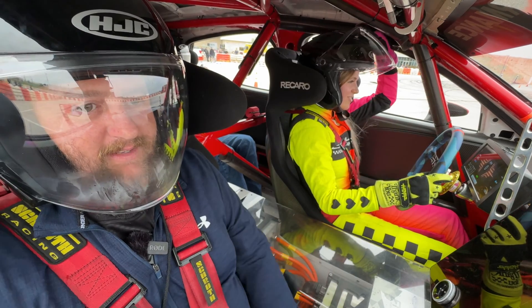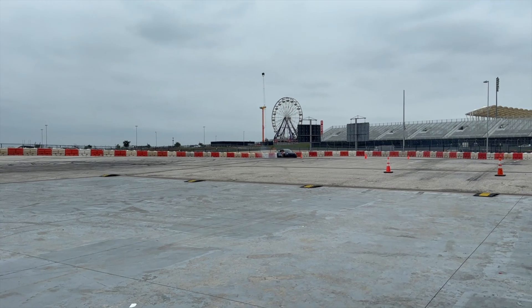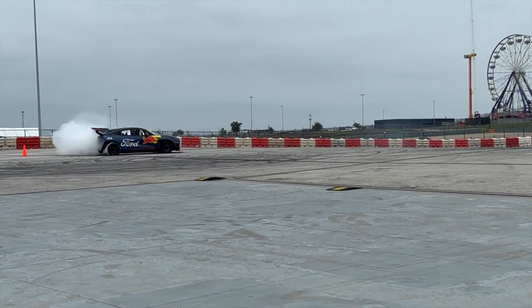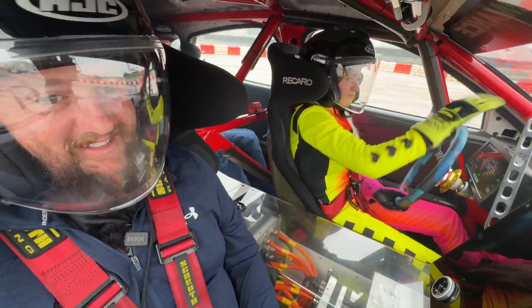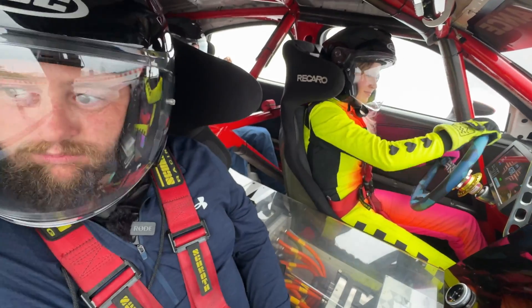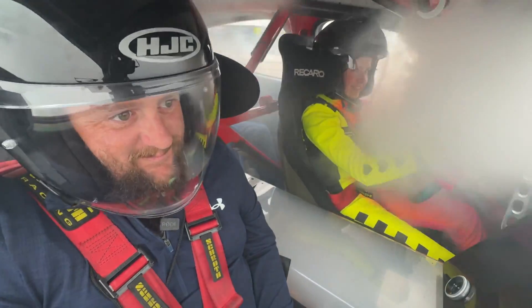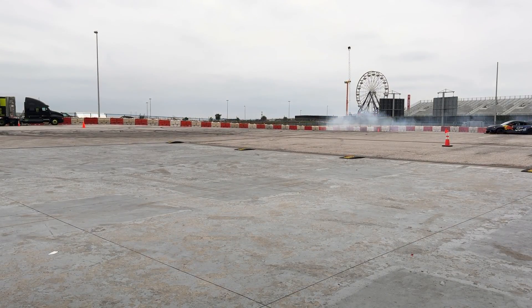Are you ready? Three, two... we're up! And we're back. The way it lights up all four tires is awesome — it never gets old. This is my favorite part.